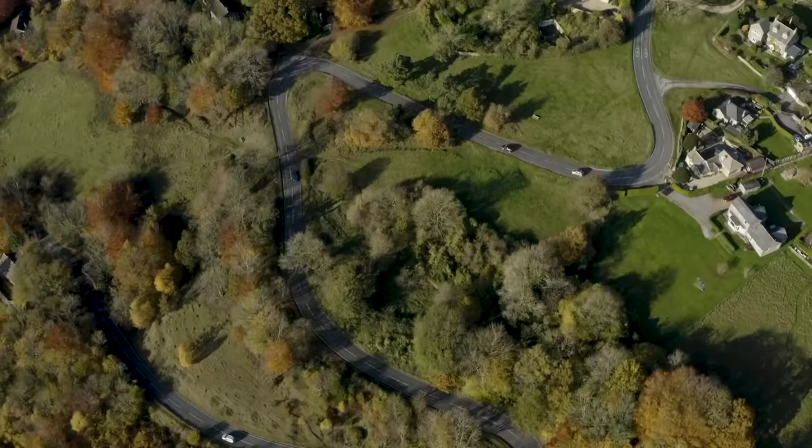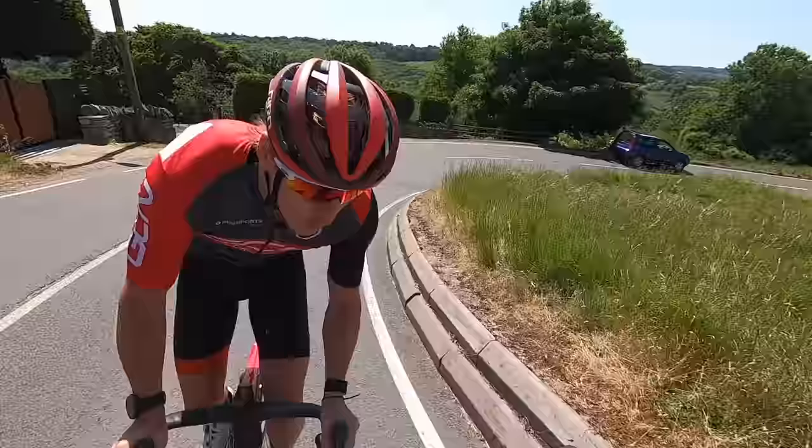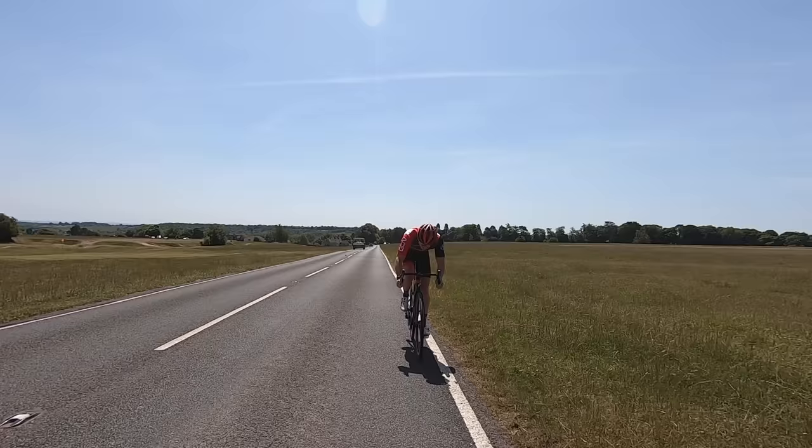On to the practical experiment. Hank is going to ride up the W three times. First, at a target of about 320 watts with no drafting — that's the baseline. Next, he'll ride behind his dad on a motorbike as a draft, aiming to hold the same power, so in theory he should be quicker. Then he'll ride a third time without drafting, but trying to match the time he set while drafting — to see how much more power it costs.